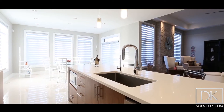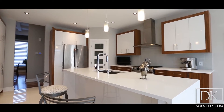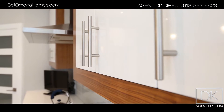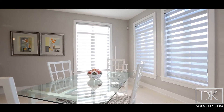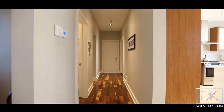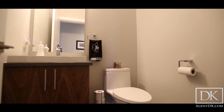You also have the ability to choose all of your light fixtures from Omega's lighting source. Even in the powder room, Omega Homes spares no expense, as you can see from these quality finishes.